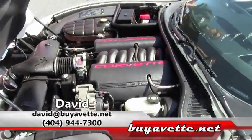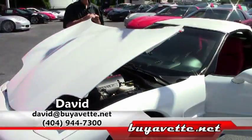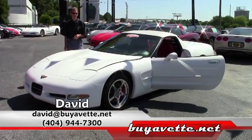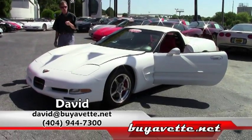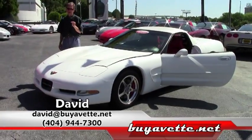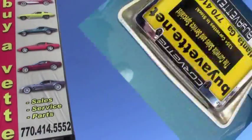Just another example of a great Corvette, one of the many here at Buy A Vet. We've been in business 23 years, AAA Better Business Bureau. If you need a Corvette, call and ask for David at Buy A Vet. Thank you.